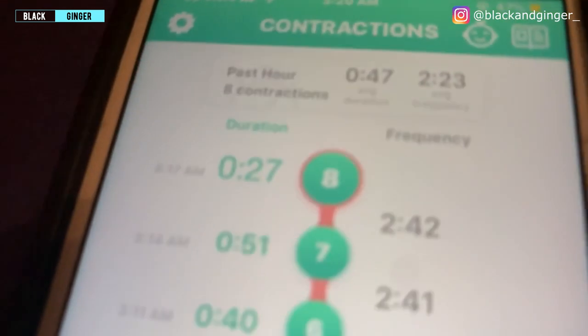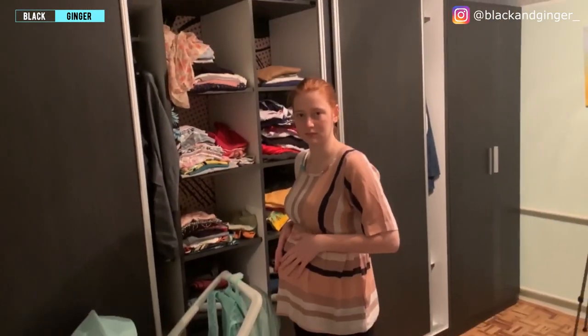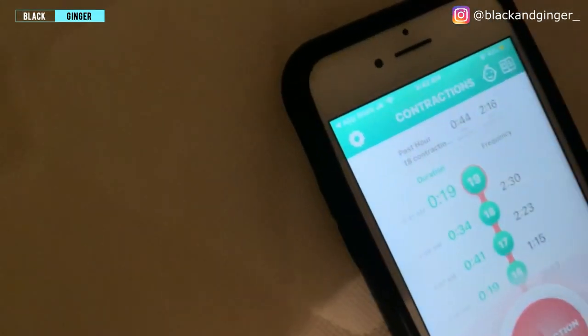Eight contractions in and Leona still doesn't want to go to the hospital because it doesn't hurt. I need to start packing things — the house is a mess with baby blankets and bed sheets everywhere. But finally, look who agreed to go to the hospital — mama B finally agreed. Are you ready? Let's go. Already 18 contractions.